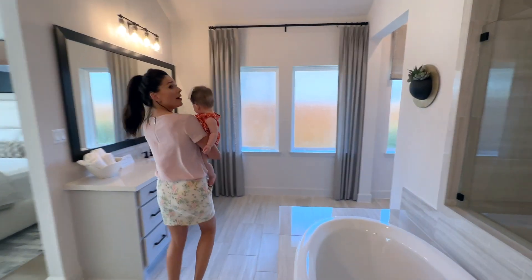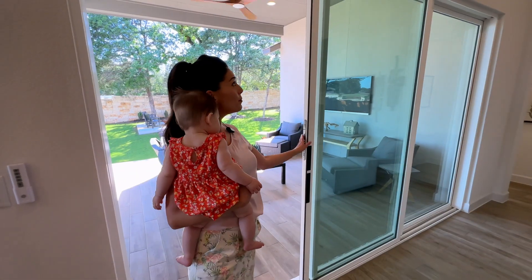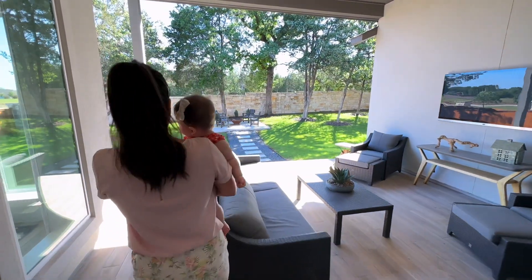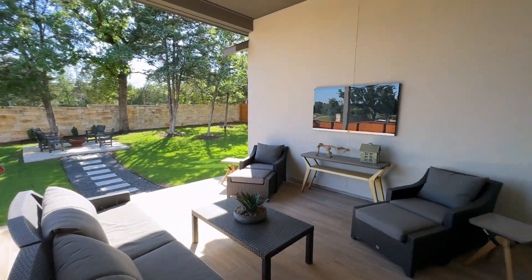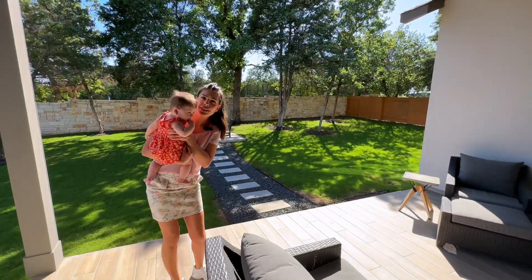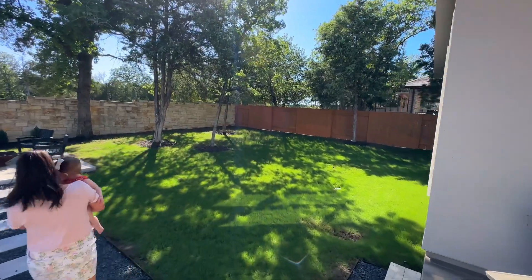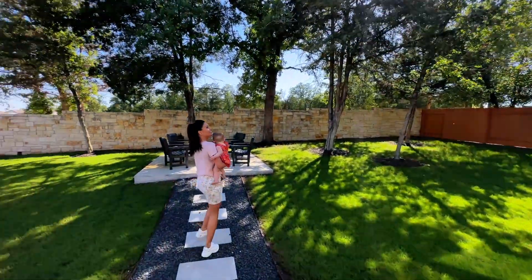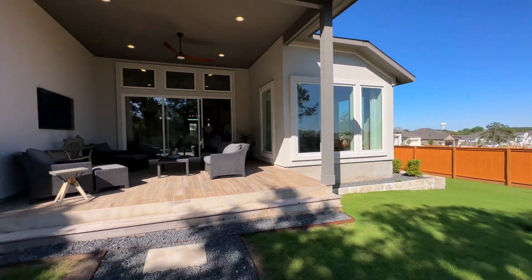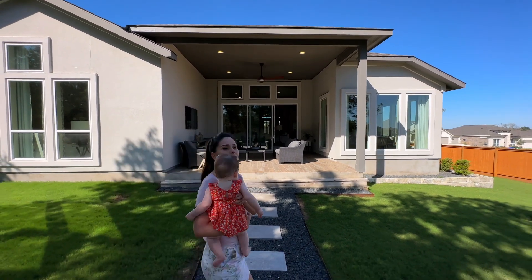One walk-in closet for mama, the other one for daddy. Do you see these beautiful sliding doors? They are taking us outside to this gorgeous, big lot. We even ordered the sun to come out today and shine on us. What a beautiful backyard!